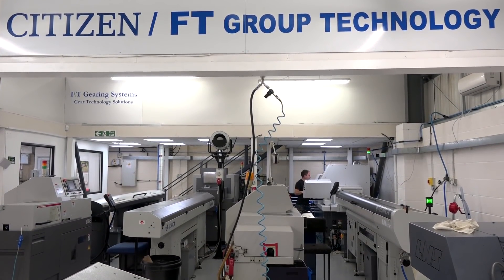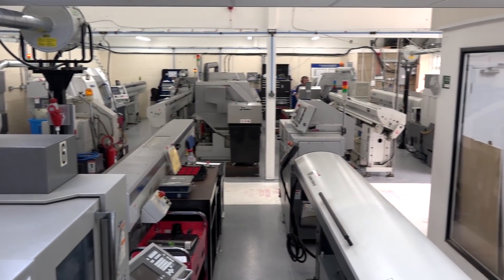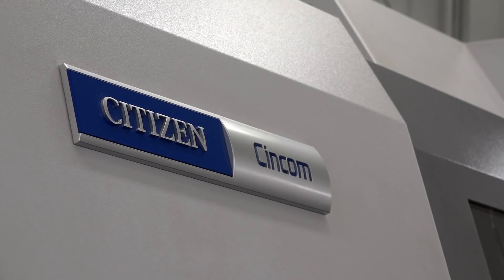We're in what Graham calls 'Citizen City.' He has ten Citizen machines in here.